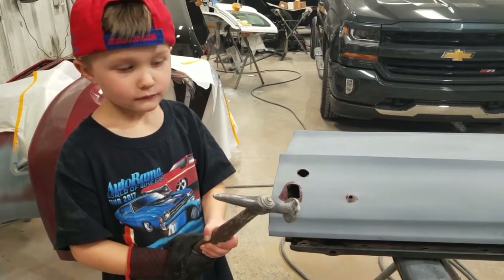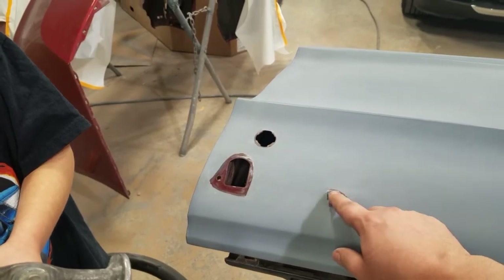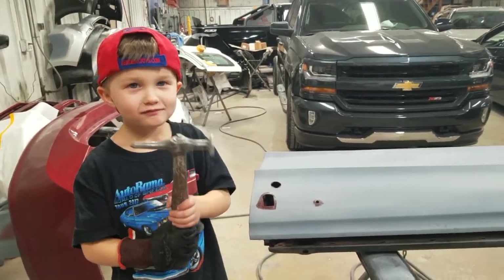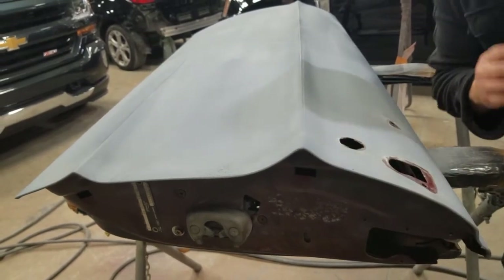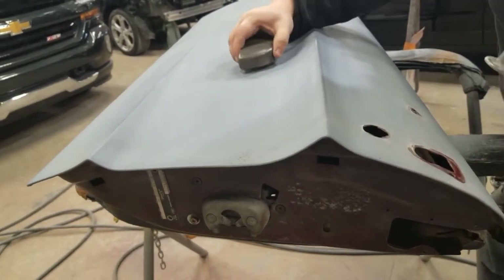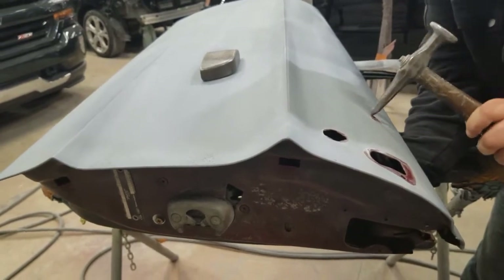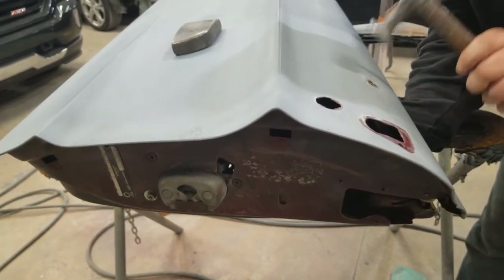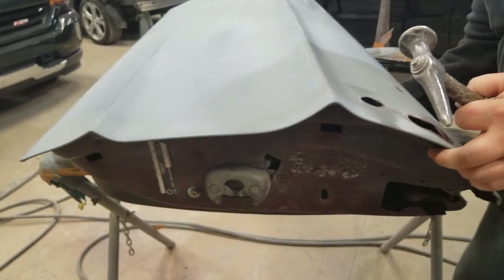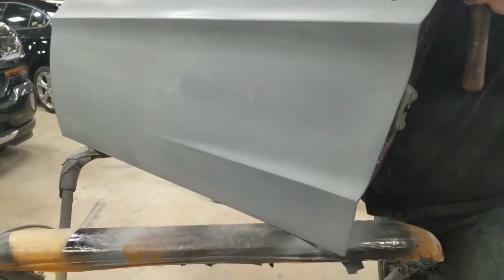On this driver side door, someone put the handle on and over-tightened it, creating an issue where this part is actually pushed up real bad — a really bad high spot. We're going to have to fix it. Brian asks Gage what tool they'll use, and Gage answers: a hammer. We're going to start dollying this down.